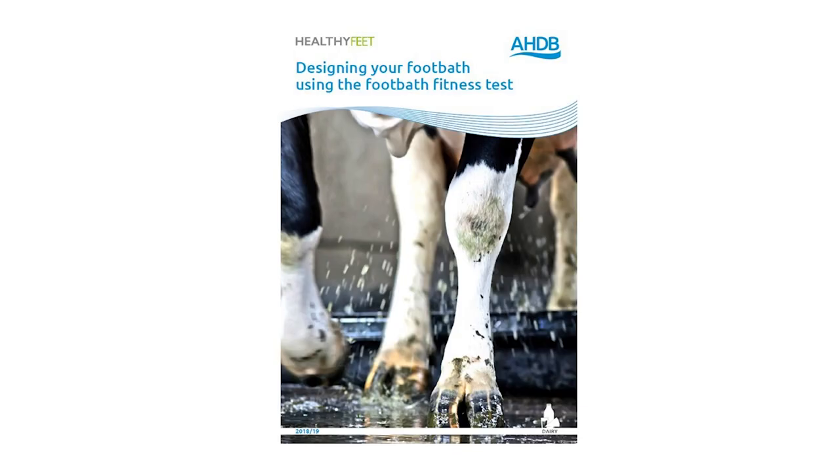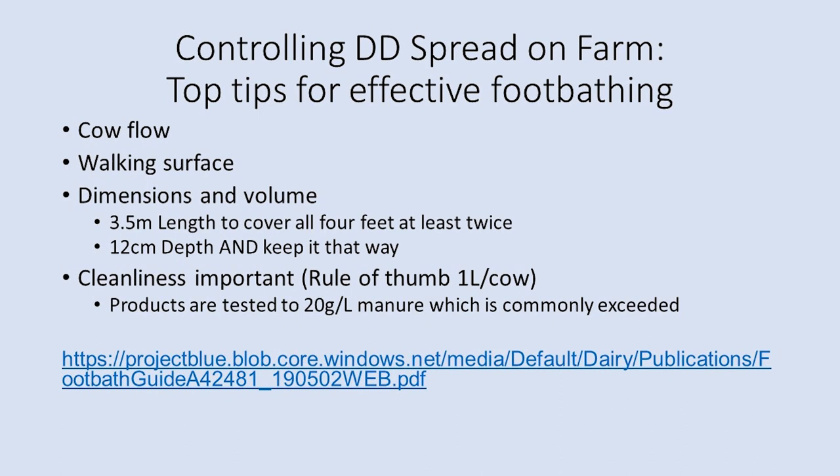I'll talk about top tips for effective foot bathing, which is an important aspect of digital dermatitis control. There are many considerations in foot bath design and I recommend using the AHDB foot bath fitness test document. Key things to consider are cow flow, walking surface traction, foot bath dimensions and volume, and ensuring that products are measured correctly each time to ensure the intended concentration. Cleanliness is important to ensure the product remains effective, as products will not be tested above 20 grams per litre of organic matter contamination.